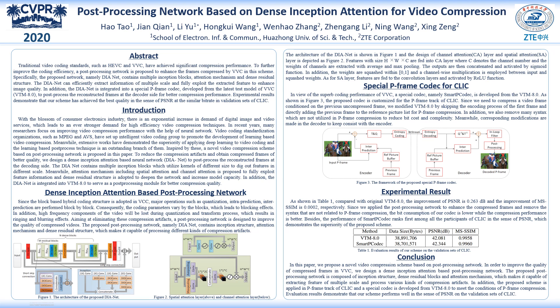The DIANET can efficiently extract information of multiple scales and fully exploit the extracted features to improve image quality. The architecture of the DIANET is shown in Figure 1, and the details of the channel attention layer and spatial attention layer are depicted in Figure 2.